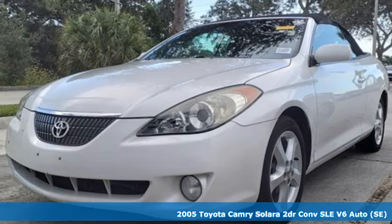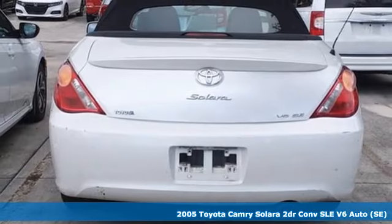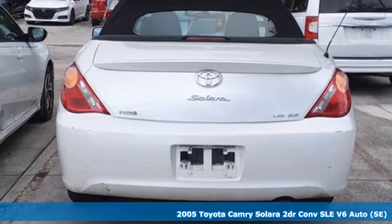Here's a 2005 Toyota Camry Solara. When you're looking for comfort, convenience, and quality, you think Toyota.